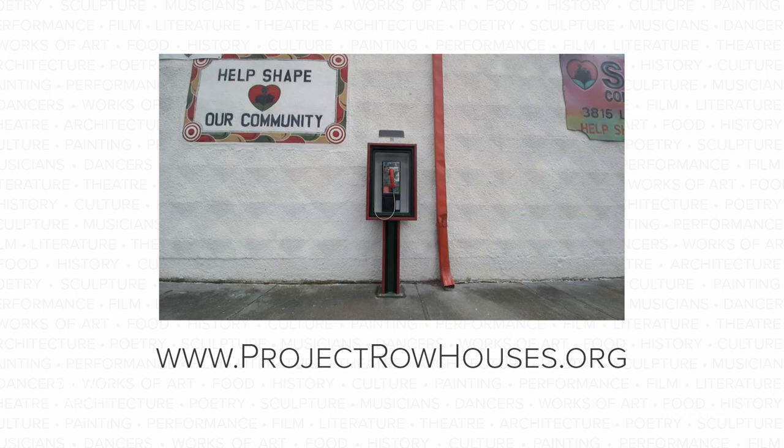To find out more about this unique community platform, check out ProjectRowHouses.org.